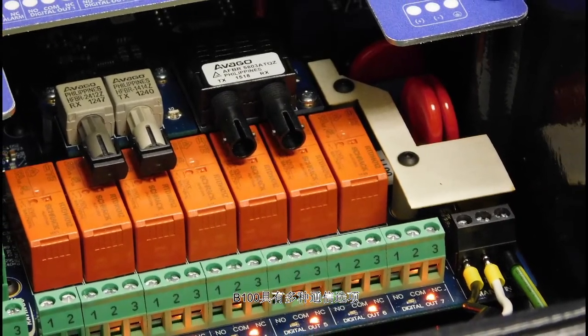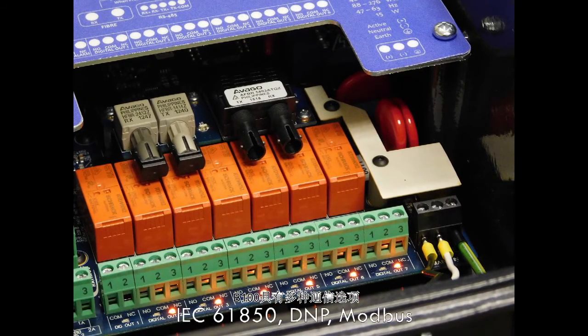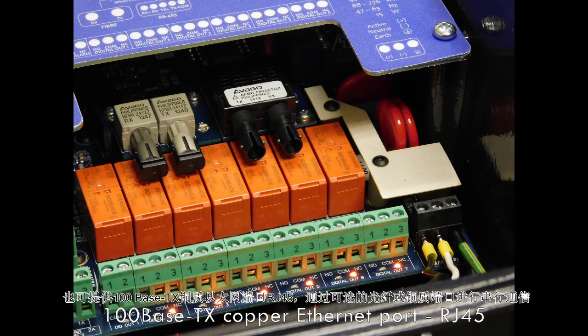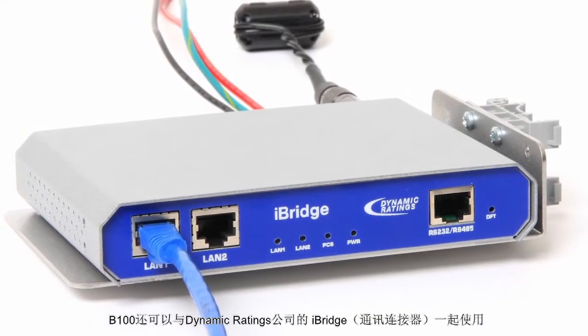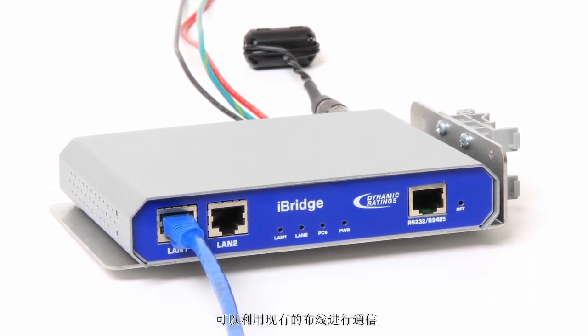The B100 comes with multiple communication options and includes industry standard protocols: IEC 61850, DNP, Modbus, 100 Base FX fiber Ethernet port with SC or ST connectors, 100 Base TX copper Ethernet port with RJ45, and serial communications through an optional fiber or copper port. The B100 is also available with the Dynamic Ratings iBridge system for communications over pre-existing wiring.